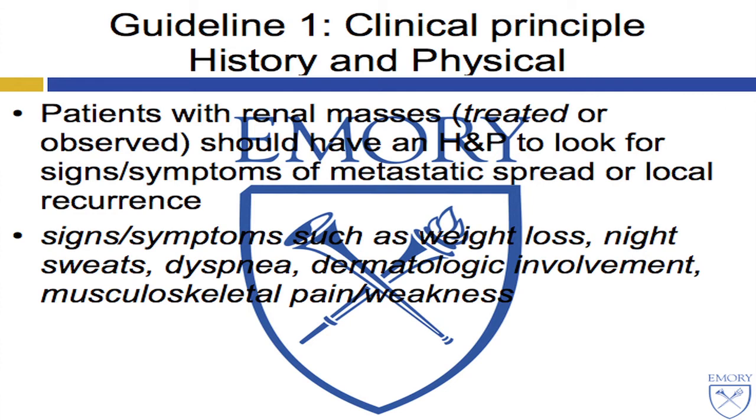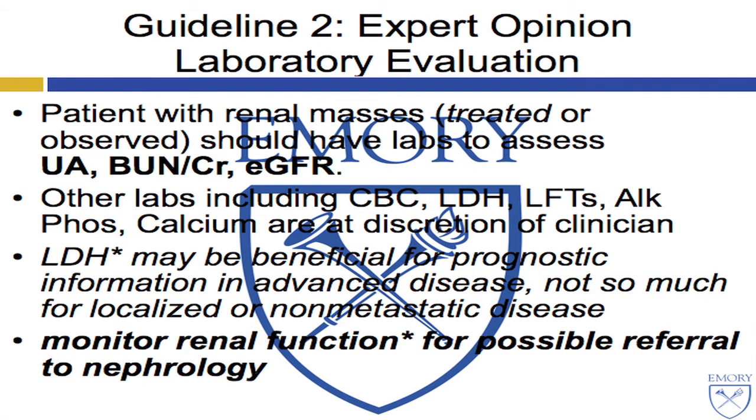Do a history and physical — I'm not sure I always do this well, but this is what the guidelines say. In terms of laboratory evaluation, in contradistinction to the NCCN guidelines, the AUA focuses on urinalysis, BUN creatinine, and importantly EGFR, with other labs at the discretion of the clinician. A statement is made to monitor renal function for possible referral to nephrology.